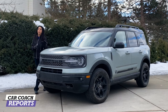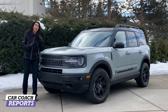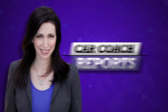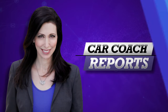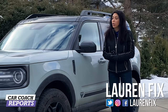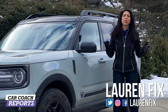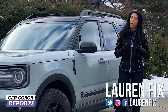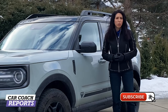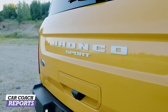This is the 2021 Bronco Sport. There are four different versions — today we're reviewing the First Edition. Welcome back to the channel, I'm Lauren Fix. If this is your first time here, we do a lot more than car reviews. We give you first looks at new vehicles and information so you can have car smarts, because we believe knowledge is power. Make sure to subscribe and click that bell so you don't miss anything.